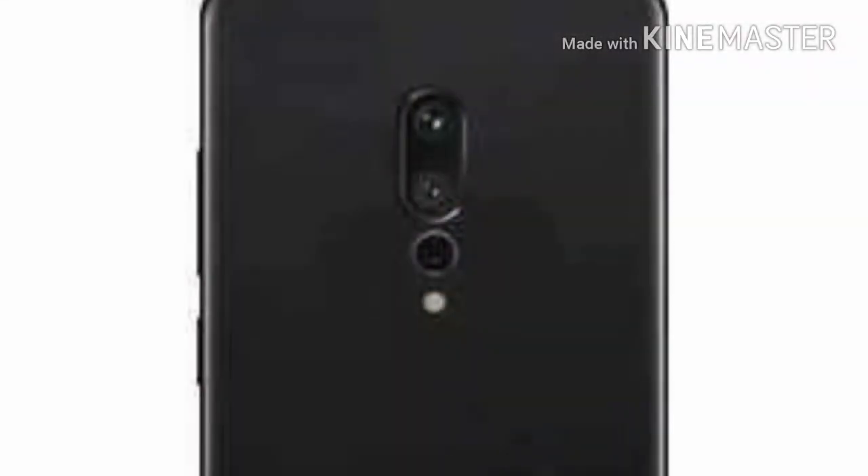The camera is 16MP and 20MP with LED flash sensor, automatic flash sensor, and 5X optical zoom.